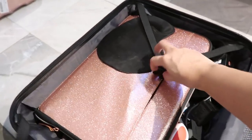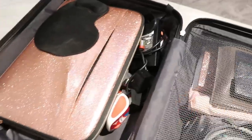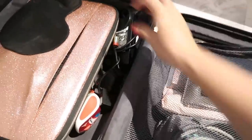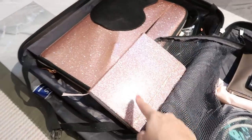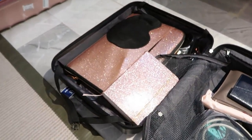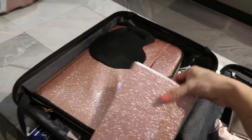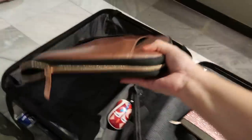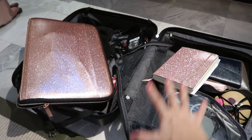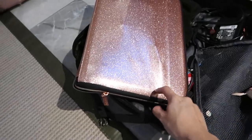The sparkly case is from Typo. And if you've been watching my vlogs, you'd know I also have a planner — same design, also from Typo. They have matching designs for everything, which is super cute. So it's sparkly, and my laptop bag is sparkly too — also from Typo. I don't remember the price but it's super worth it. Earlier someone dropped the whole bag but luckily the case is hard, so it was fine.